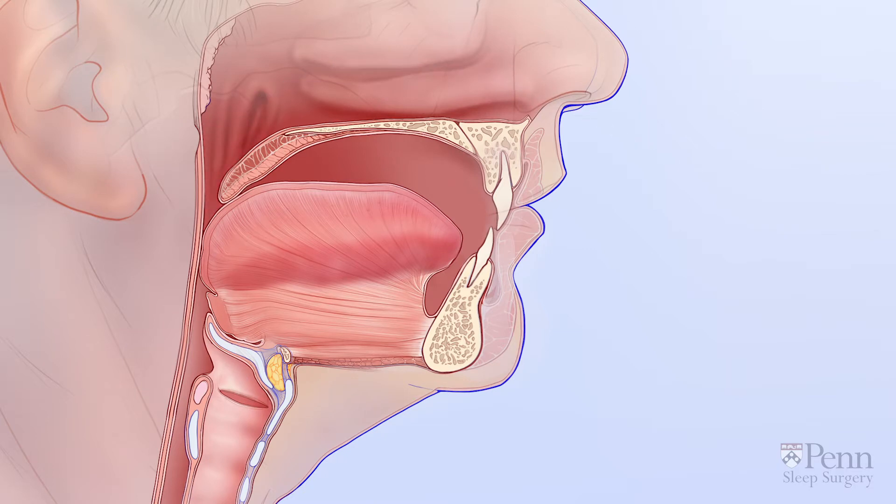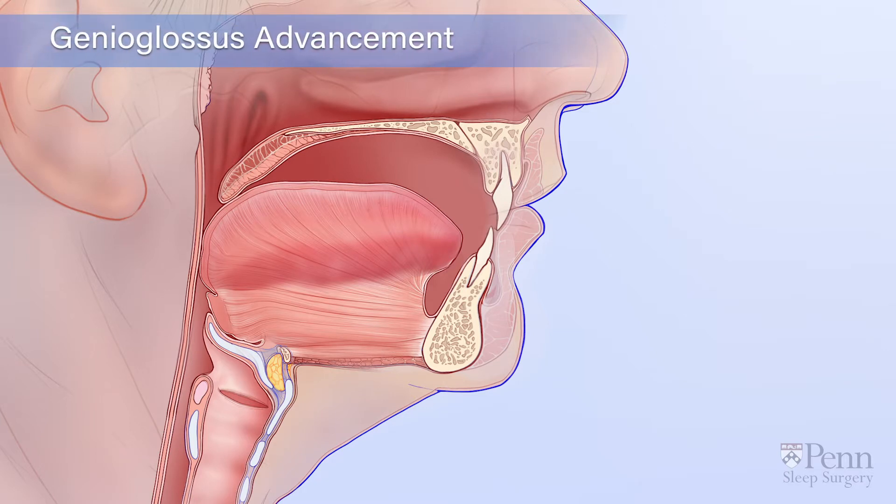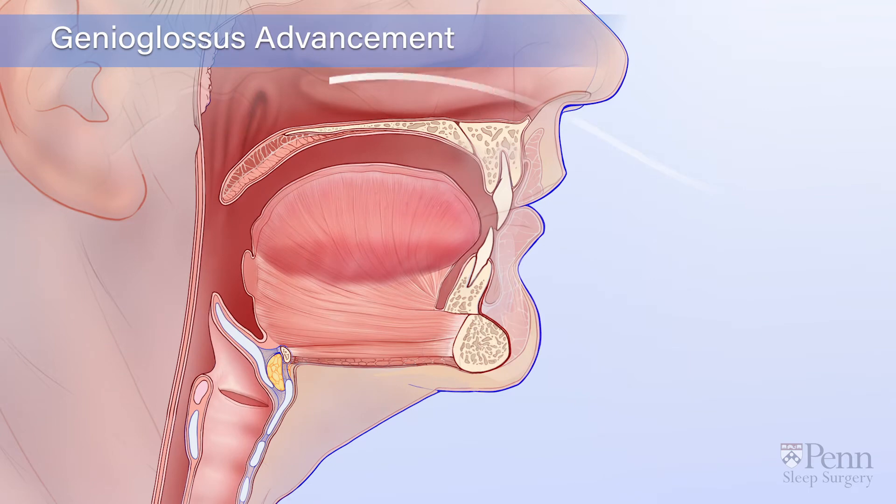To treat this type of collapse, your doctor may recommend a procedure called genioglossus advancement. In this procedure, your doctor will bring part of the lower jawbone forward to put tension on the tongue muscle. As a result, the tongue resists collapse and the airway remains open.